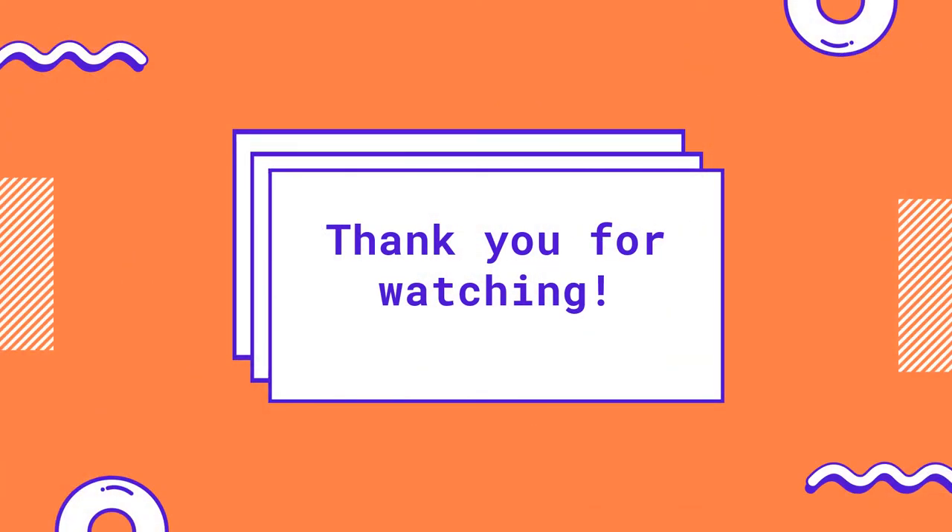Thank you for watching. What did you think of our list? Let us know what your favorite medieval inventions are on our social media pages. For more fun activities and lessons, visit Ancient and Medieval Adventure Camps online.